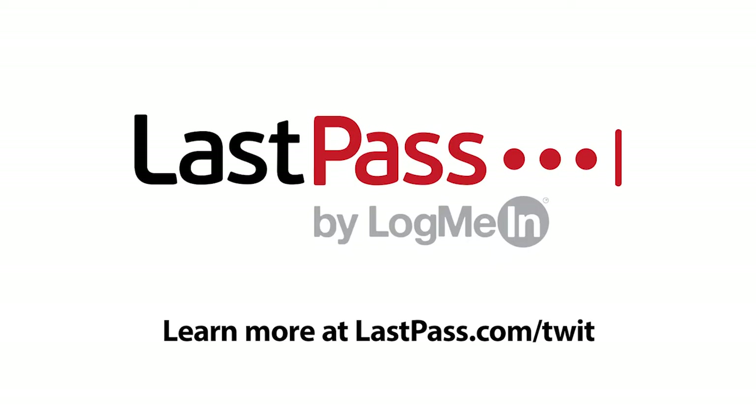This episode of Ask the Tech Guy is brought to you by LastPass. Visit LastPass.com/Twit.